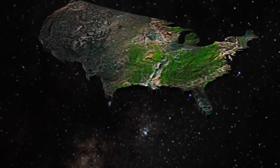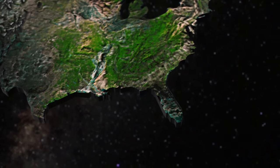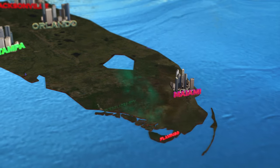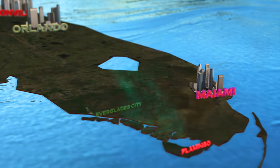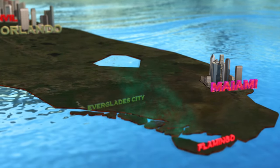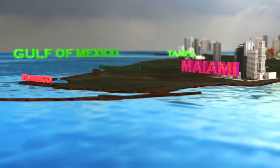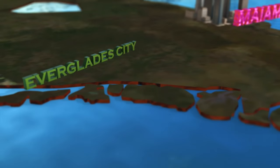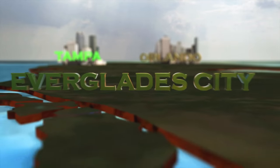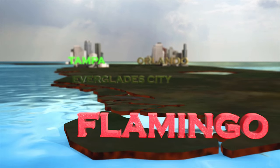Florida is a rather graphic appendage dangling from the southeast corner of the United States. Tropical summer storms feed a massive watershed that oozes across the swampy landscape that is the Everglades. These waters gurgle out into the Gulf of Mexico. Our proposed route vaguely follows what's called the Wilderness Waterway, a twisting maze of rivers, channels and bays to the remote outpost of Flamingo.